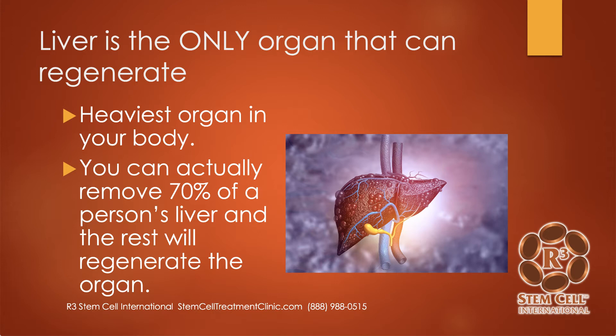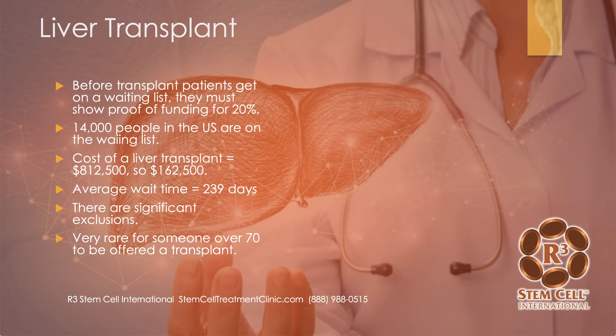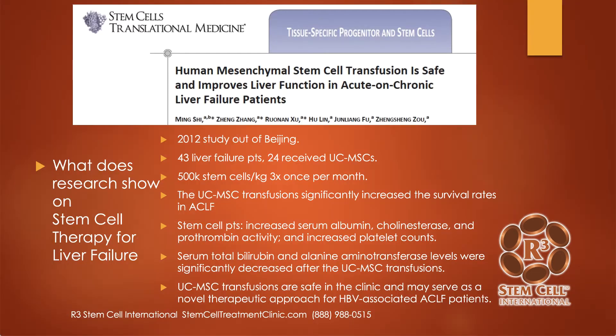Interestingly enough, the liver is the only organ that can regenerate. It's not only the heaviest organ in your body, but you can actually remove over 70% of a person's liver and the rest will regenerate the organ — which is unbelievable, because none of our other organ systems do that. Before a transplant, patients get on a waiting list and must show proof of funding for 20%. Considering that the cost of a liver transplant is over $800,000 U.S. dollars, that's a lot a person has to show available. There are currently 14,000 people in the U.S. on the waiting list. The average wait time is two-thirds of a year, and there are significant exclusions — it's very rare for someone over the age of 70 to be offered a transplant.